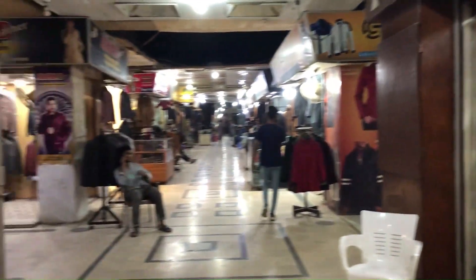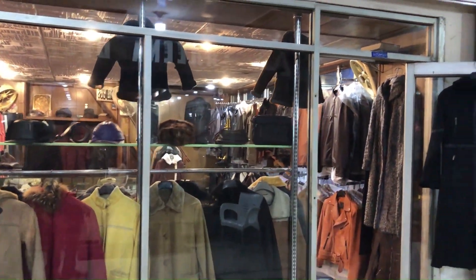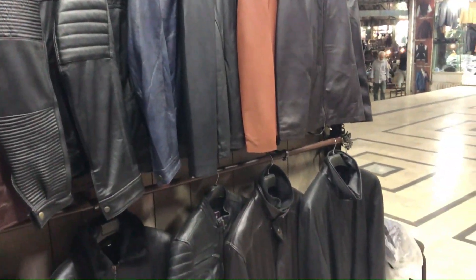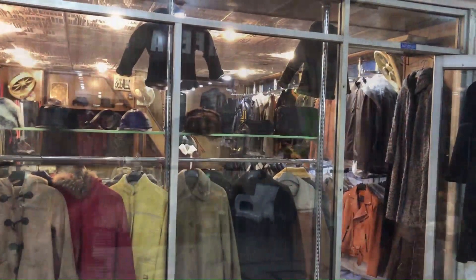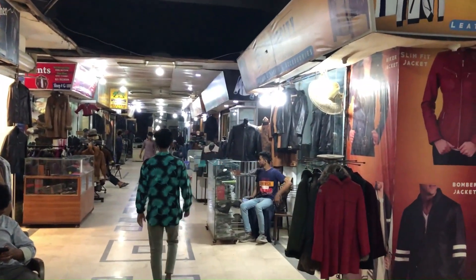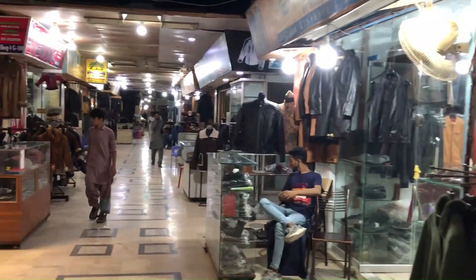There are many export products here. You can go to the main shop where one-piece products are available. There are many single-piece jackets and different products in the store. You can see a range of colors for ladies and children.